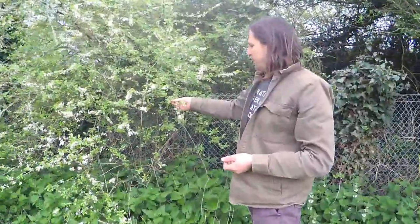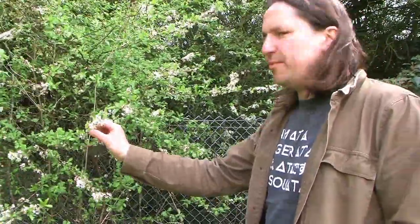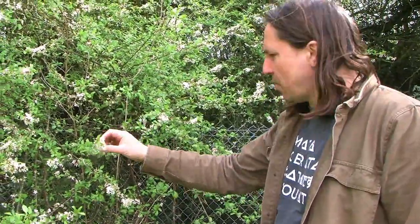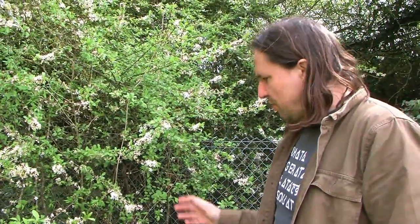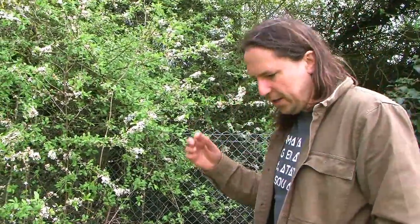Over here we've got the sloe or blackthorn blossom. When this blossom first emerged it would have been a stark contrast of white blossom against bare branches, and also stark against the general picture of the landscape without much colour. Now we've got lots of flowers and much more green growth emerging, so that contrast is kind of fading out.